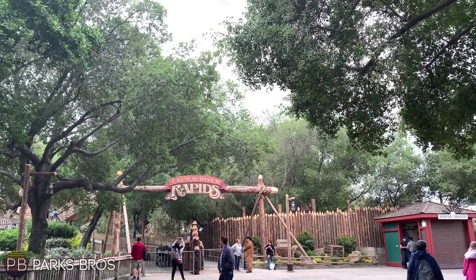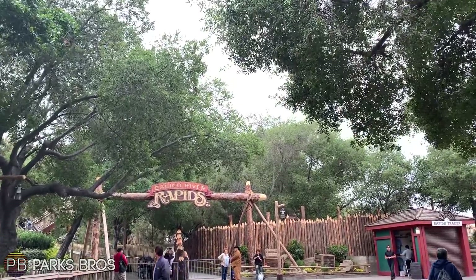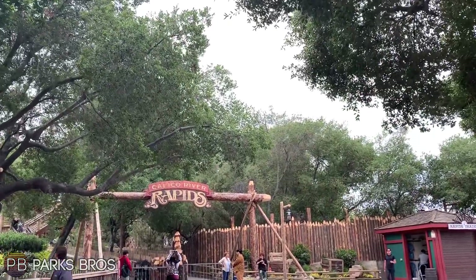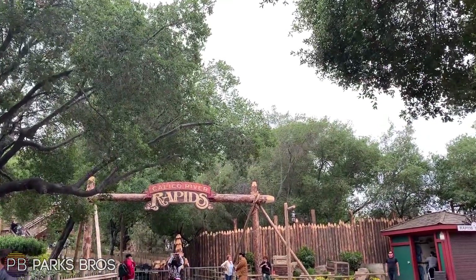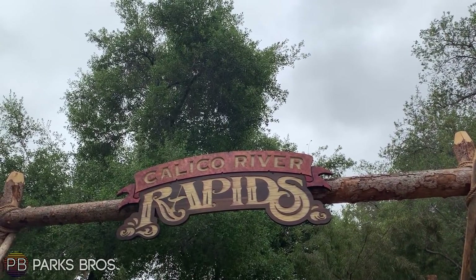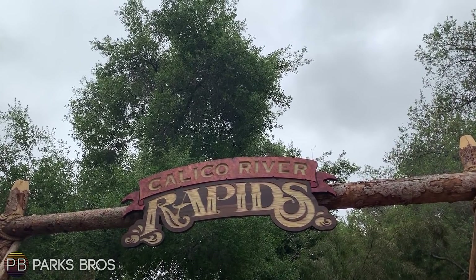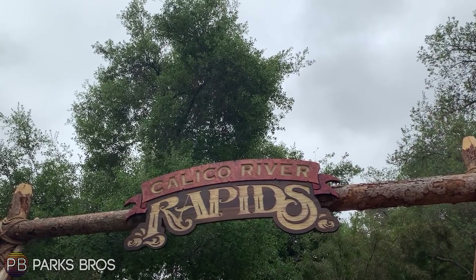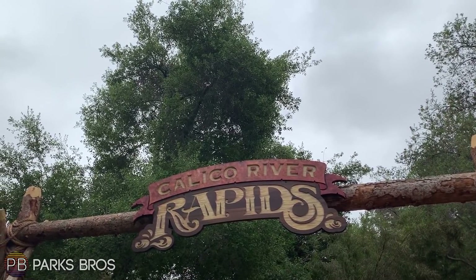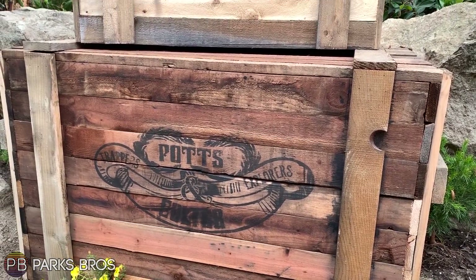Hello everybody and welcome to Parks Bros. It's Drew here and we have our final Calico River Rapids construction update. You can see a brand new sign that looks great — I really like the look of it. This will be our final update at least until we get to the park for opening day, unless we get a picture of Bigfoot or something. There's been a lot of added theming in the past 48 hours alone.